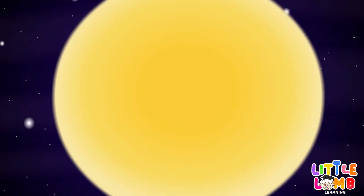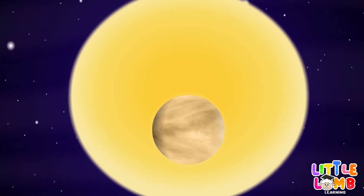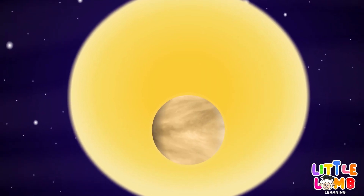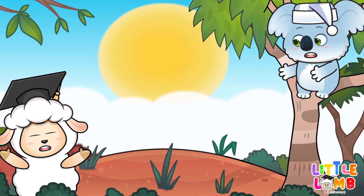Venus bright, shining in the night. Cloudy atmosphere, glowing so bright.